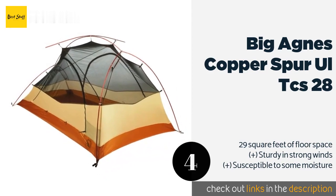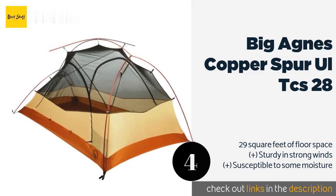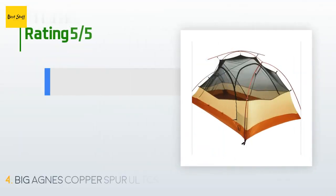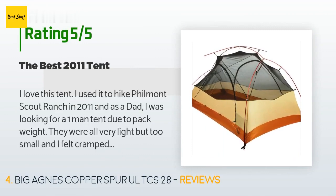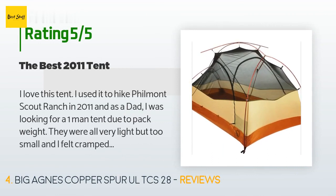The price is around $450 — check out the product link in the YouTube description below. The average rating of this product is 4.5 stars with more than 47 customer reviews. A customer said: 'I love this tent. I used it to hike Philmont Scout Ranch in 2011.'